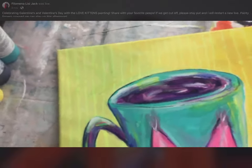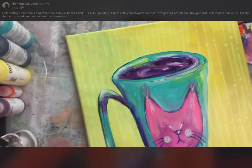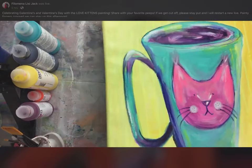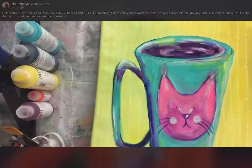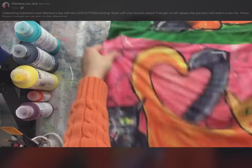If we get bumped off the internet today because of the robots, just stick around because I will restart a new live video — I want you to see as much of the painting process as possible. As I showed you on the skirt, we are going to do some Love Kittens today to celebrate Galentine's Day and Valentine's Day.